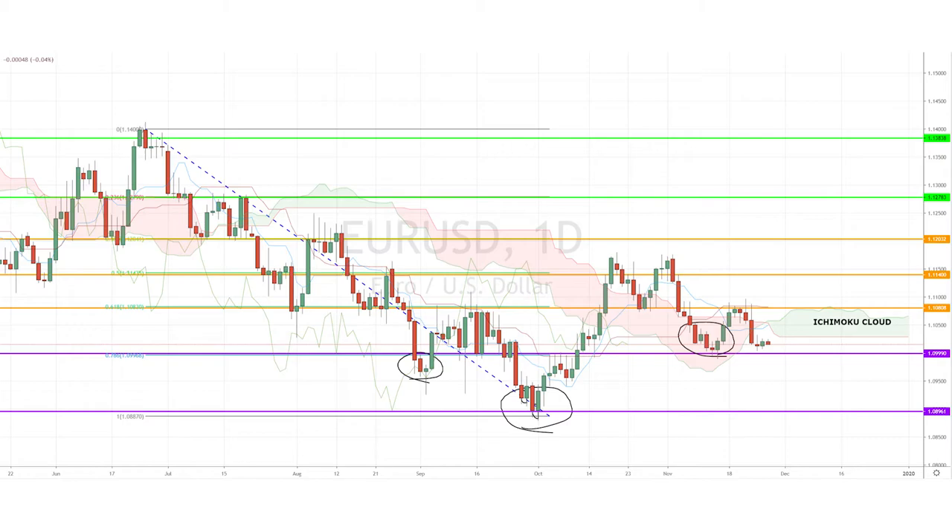But if you look closely at the chart, you'll also see that the future cloud is bullish, and that the pair seems to have found support above the 78% Fibonacci retracement level of 1.099.